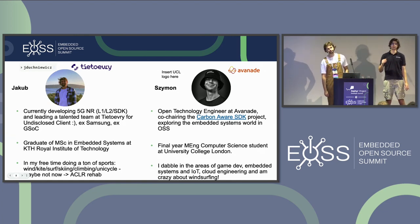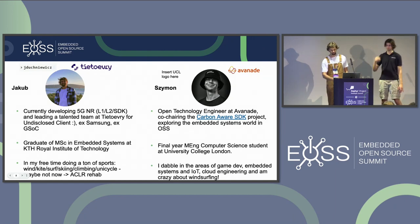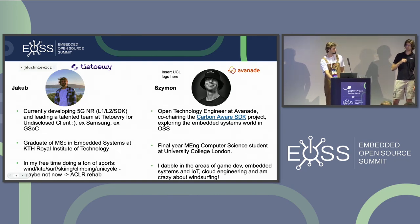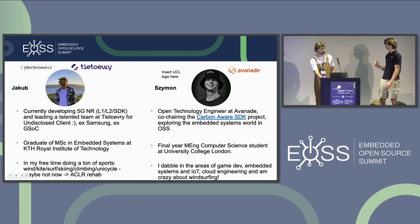I'm an Open Technology Engineer at Avonado, which means I get to play with open source during working hours. I'm currently co-chairing the Carbon SDK project, a Green Software Foundation project. I'm also a final-year Master's of Engineering Computer Science student at University College London, and in my spare time I'm into game development, embedded systems, IoT, and windsurfing.